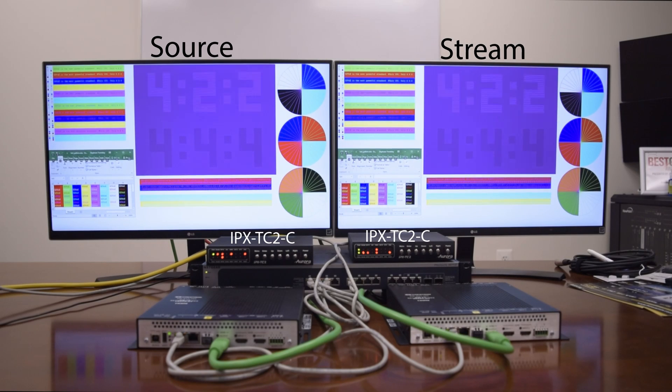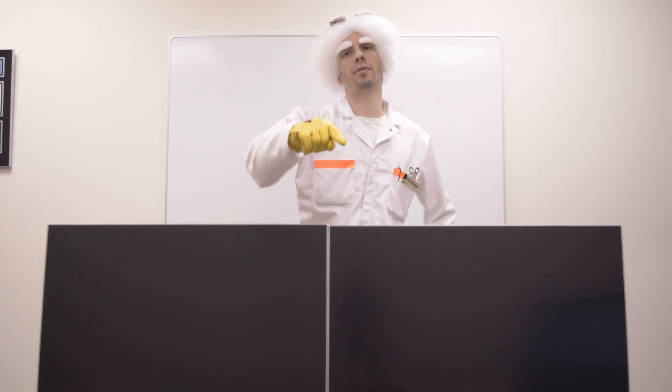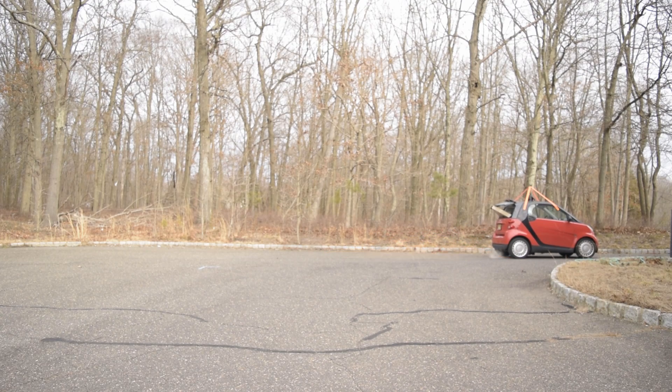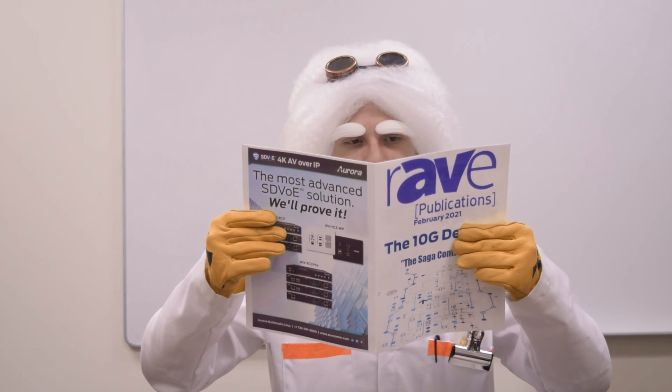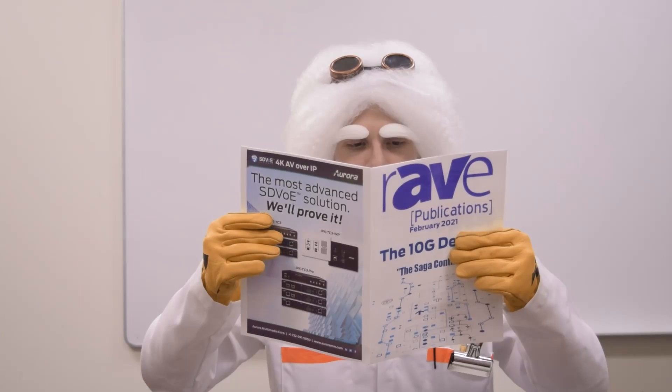I can't imagine a 10G would ever do this. Just as expected — no motion issues. These tests confirm my theory: 10G is the only way to achieve pixel perfection. I must upload this proof now to save the industry! Aurora saves AV industry. We have saved the industry, and the truth has prevailed!